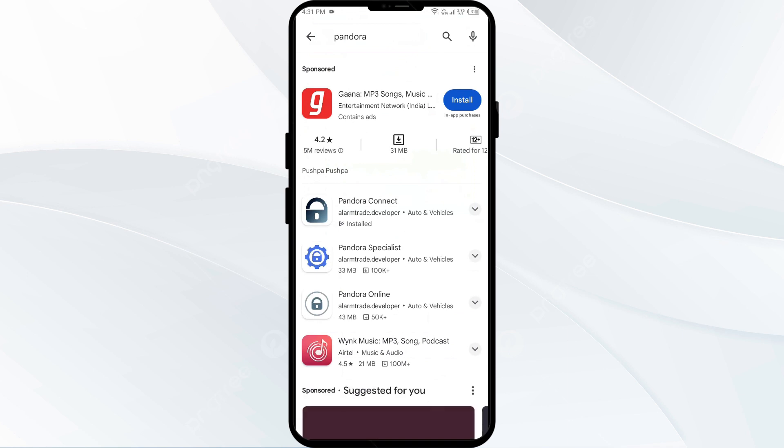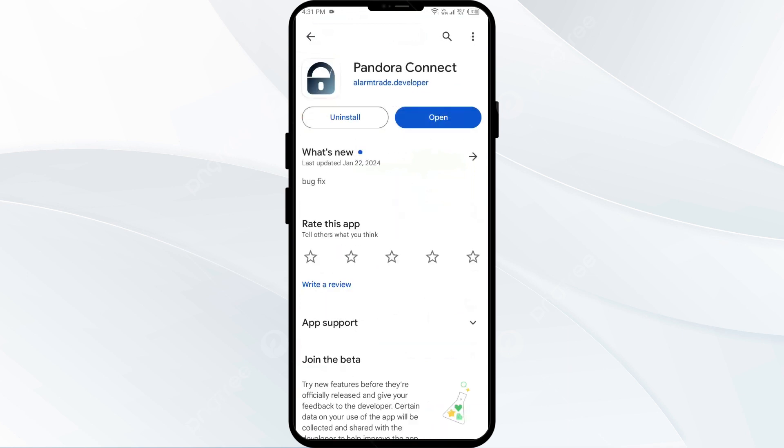Select the app. If an update is available, you will see an Update button next to the app. Tap on it to update the app to the latest version. Once updated, launch the app again.